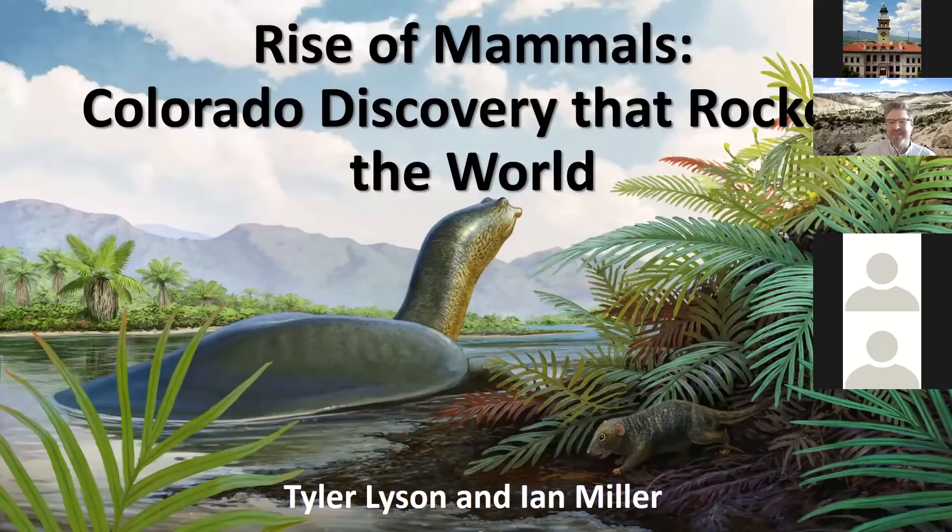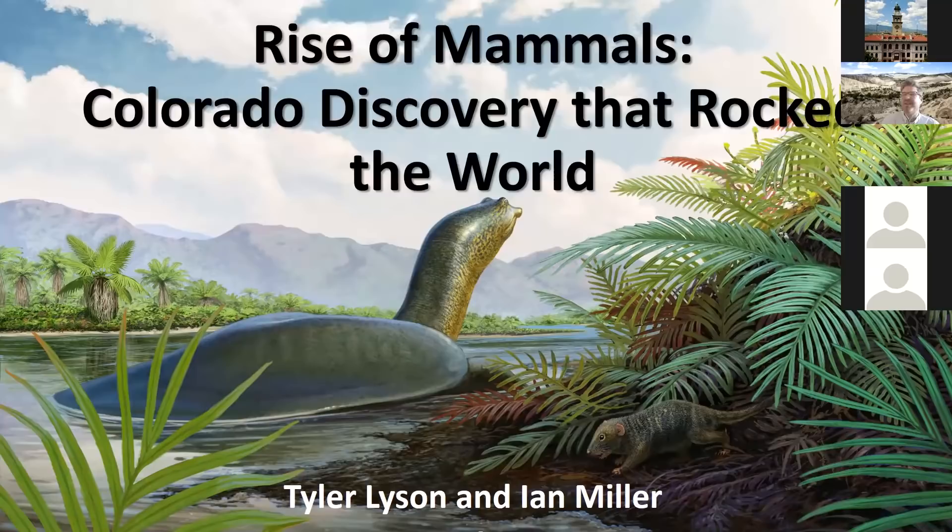Our talk today is titled "Rise of the Mammals," with the subtitle "Colorado Discovery Rocks the World." Tyler and I are going to bounce back and forth on this talk and each give two different segments on the story and sum up with where we are today.